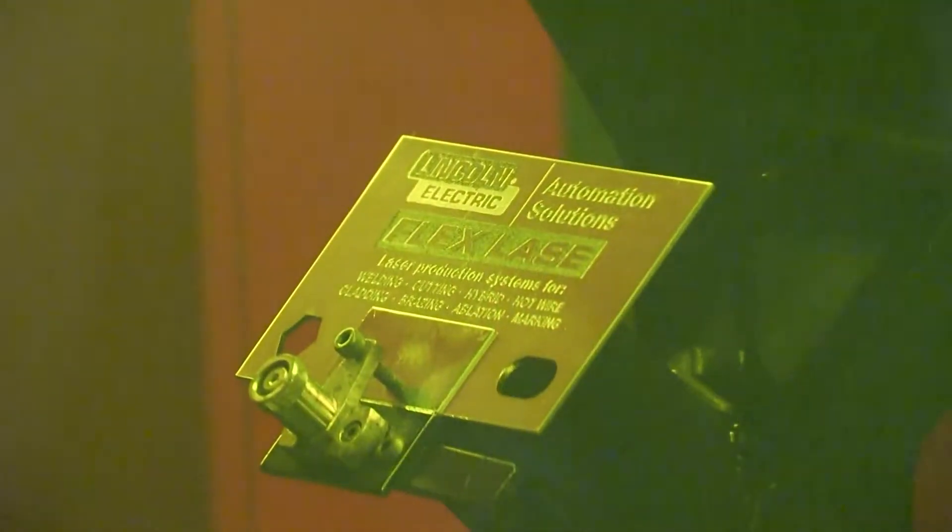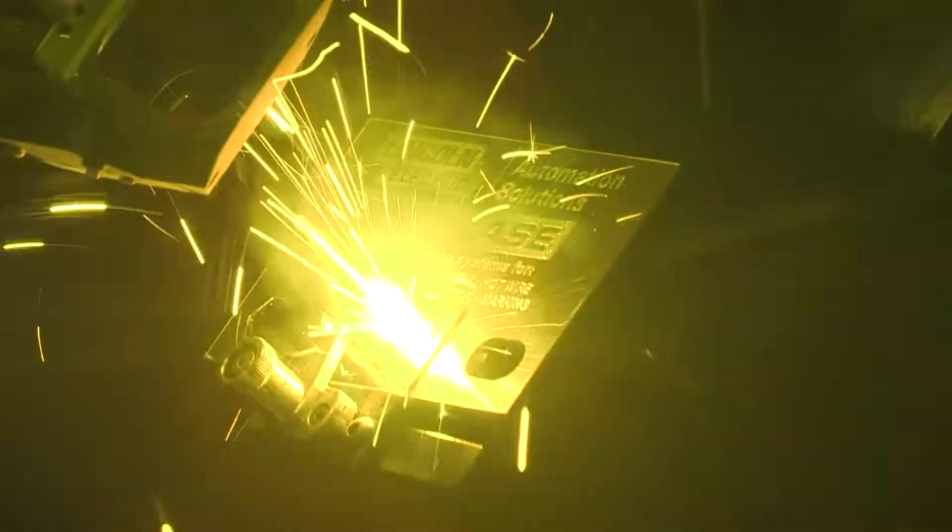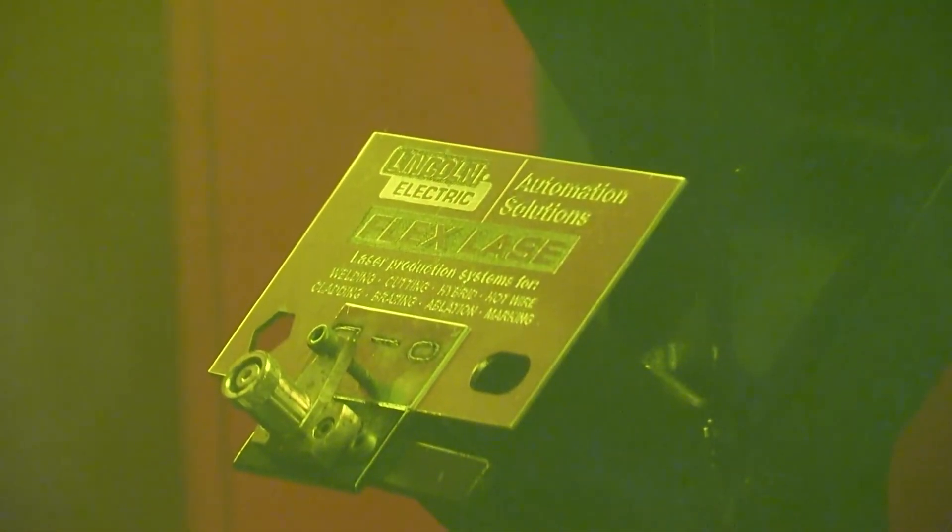This demo could be used on someone's floor for flexible manufacturing, or we can upscale this system to address any process needs that a customer may have. For more information on this product or any other Lincoln Electric product, please visit us at lincolnelectric.com.